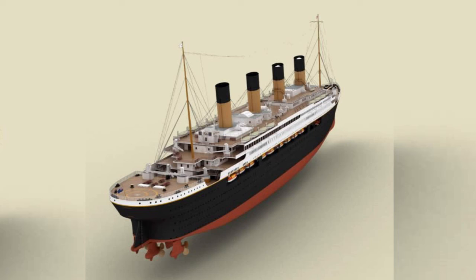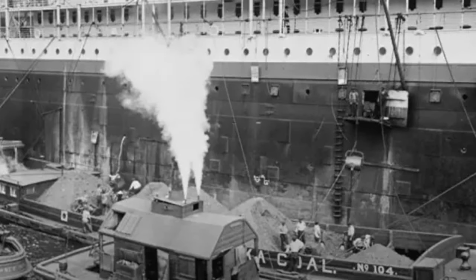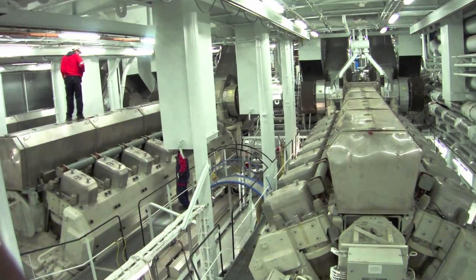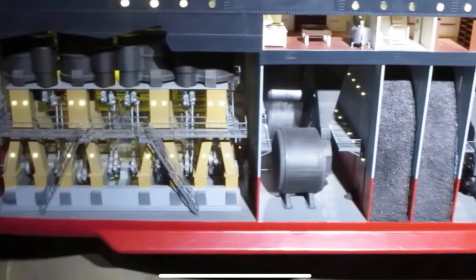Those of you that have been following the Titanic 2 project will know that it will not have steam engines powered by coal. Coal is dirty, expensive, and impractical. What cruise port today has a supply chain and coal handling facilities? Titanic 2 will have modern diesel-electric engines. Modern propulsion systems are so much more compact than traditional boilers and steam engines. There will not be tons of coal to store inside the ship, for example.